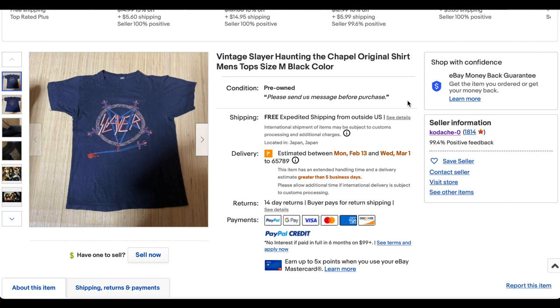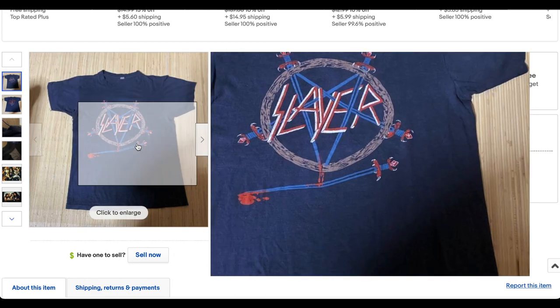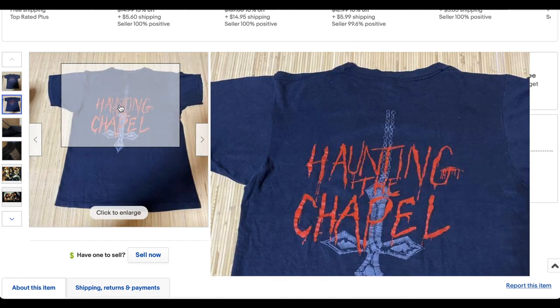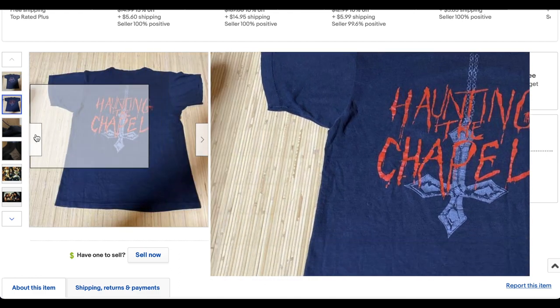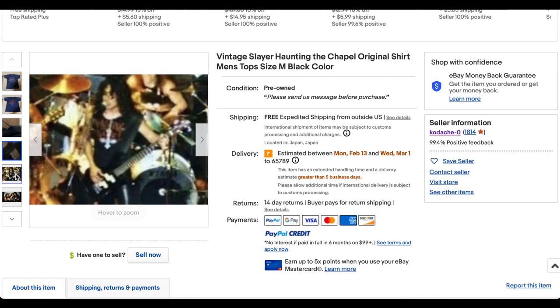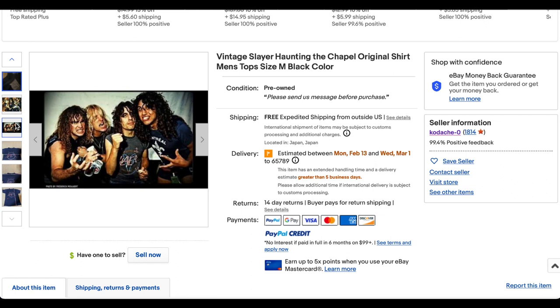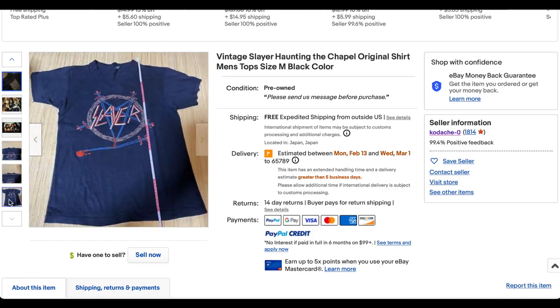Starting us off we have this vintage Slayer Haunting the Chapel t-shirt in a size medium. It says it's color black but of course you've got that faded black. This one looks so good. Big fan of Slayer back in the day in my younger years. The photos could be a little bit better, but we've got some cool Slayer photos here. He's wearing the shirt right there, sleeveless, as was common at the time. But this one looks great.